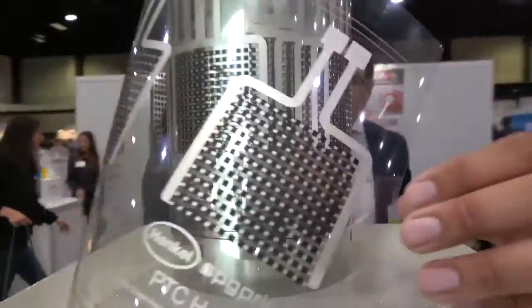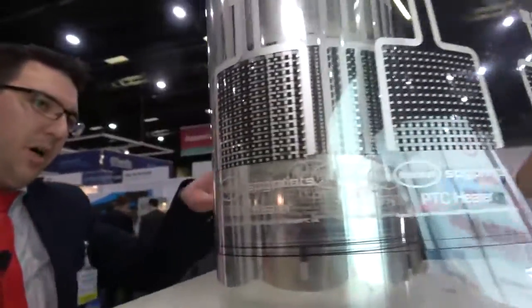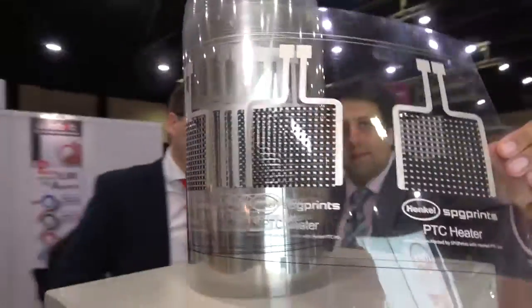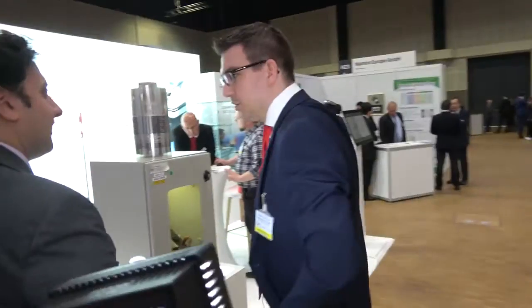So what are these? These are printed heaters which have a silver bus bar with a line track silver, with a PTC carbon ink printed on top of it. It has the functionality that it will go up to a certain temperature and then stabilize — a positive temperature coefficient — which means it will never over-burn the circuit.